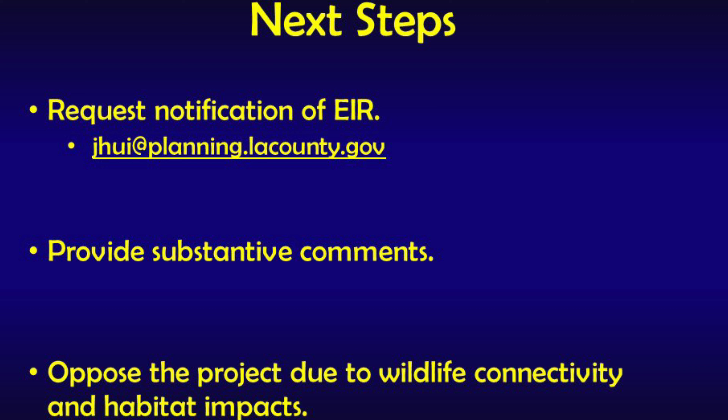The last section includes specific next steps to consider as the public and environmental review process unfolds. There are three opportunities to get involved: first, request that the LA County Planning Department notify you when the EIR is released; second, after the EIR is released, provide substantive comments; and third, oppose the project due to its impacts on the wildlife corridor.